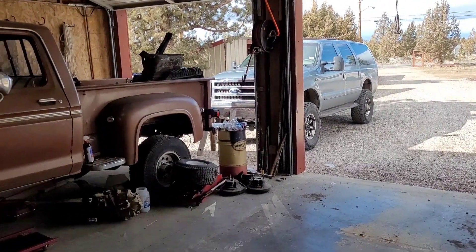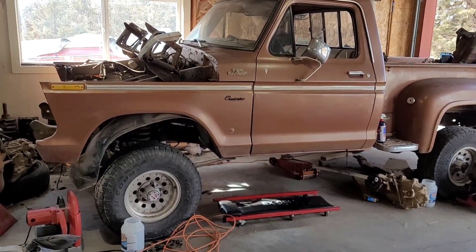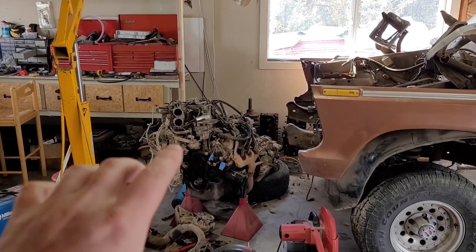Welcome back guys to another episode of Central Oregon Shenanigans. Today we're going to be working on the step side. I need this corner back.